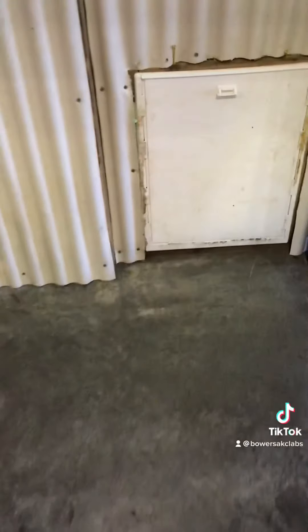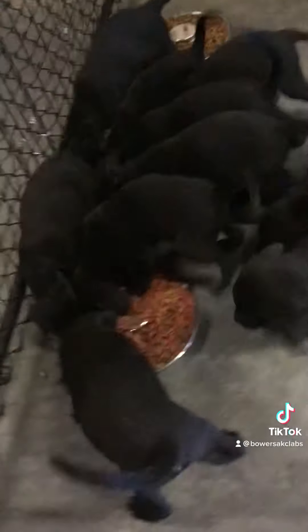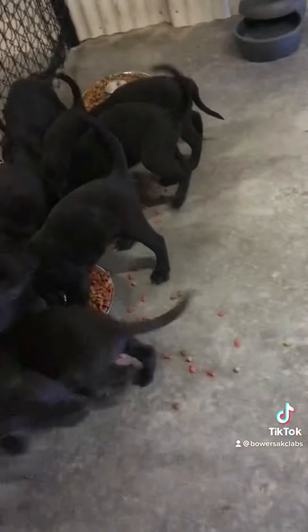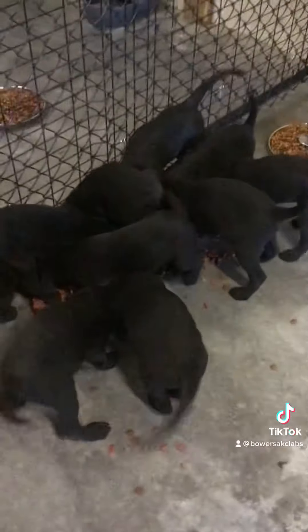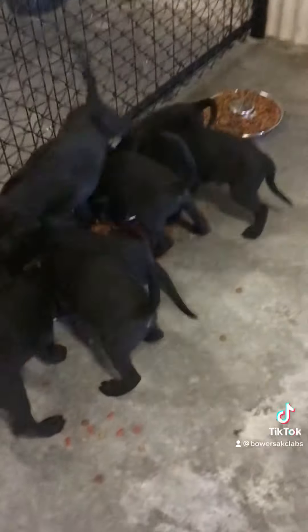Hi, this is Rich Bowles from Bowles AKC Labs. I'm about to let Molly's puppies out. Here they are, baby. All these puppies are out, ready to roll.